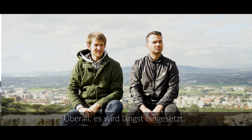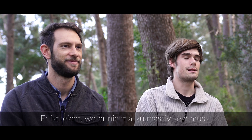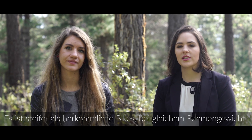Wind resistance is wind resistance. The frame is strong and stiff where it needs to be. Calipers are on the left. It's lightweight where it doesn't need to be overbuilt. It's stiffer than conventional bikes for the same frame weight. Chain line is on the right.